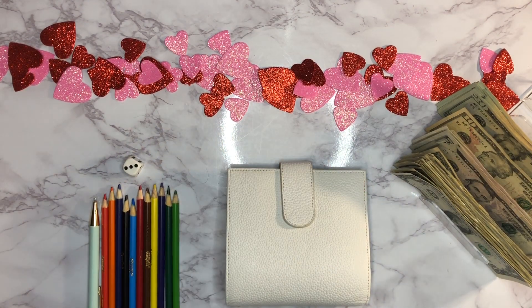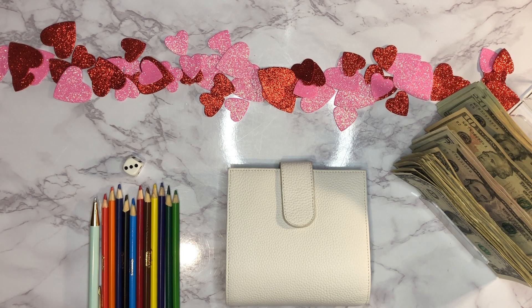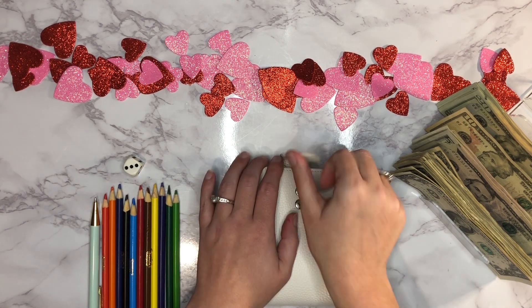Hey everyone, welcome back to another Thursday cash stuffing video! Hope you guys had a good week so far. Today we're going to be doing our weekly cash envelope stuffing — stuffing our spending envelopes for the week. We've got $400 to work with today. I already counted it so we'll just go ahead and start.